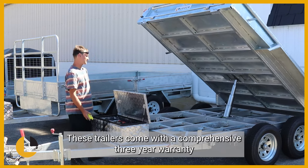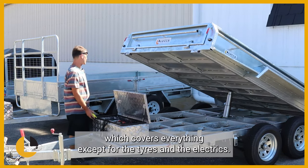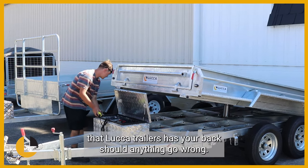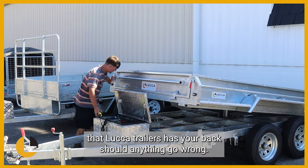These trailers come with a comprehensive three year warranty which covers everything except for the tyres and electrics. So you have peace of mind when towing your trailer that Luca Trailers has your back should anything go wrong.